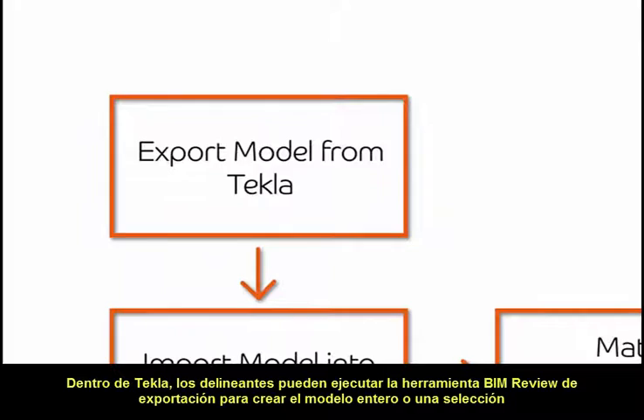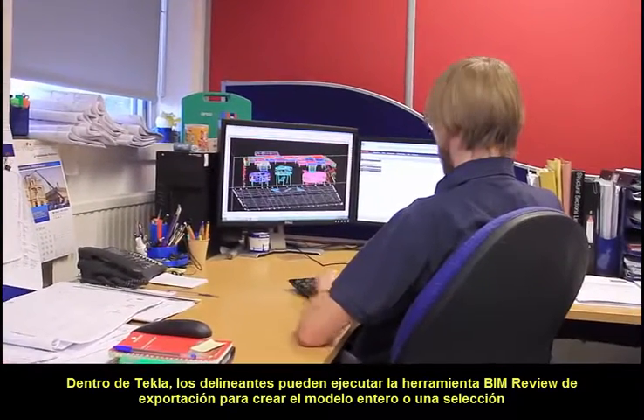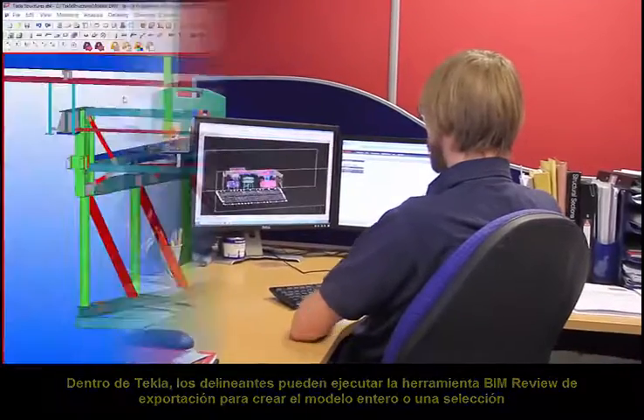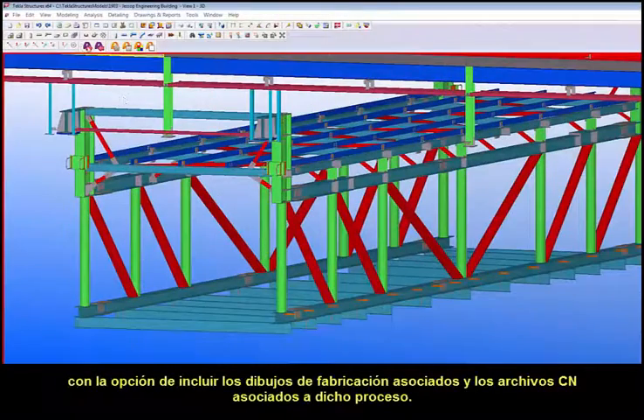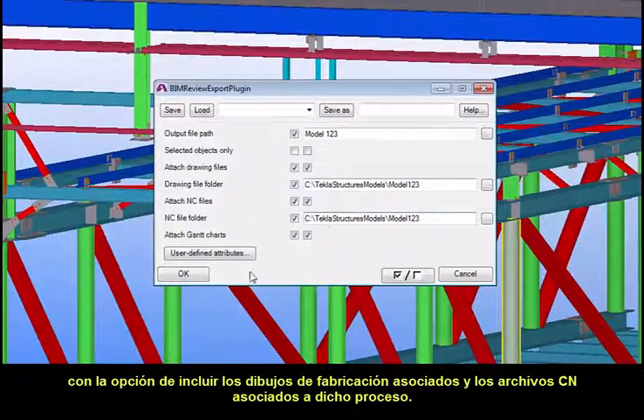Within Tekla, detailers can run the dedicated BIM review export tool to create either the entire model or a selection, with the option to include associated fabrication drawings and NC files, streamlining the issuing process.